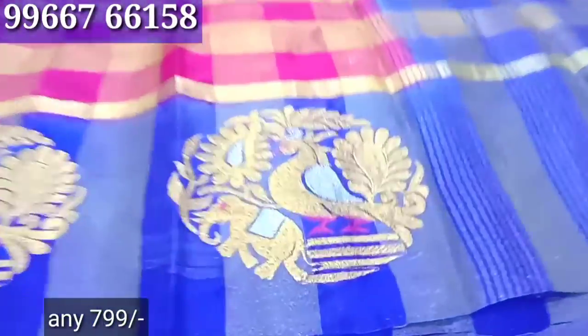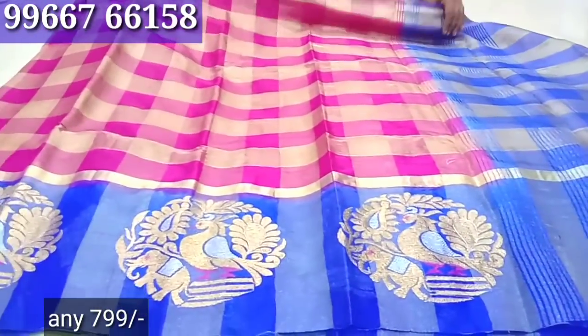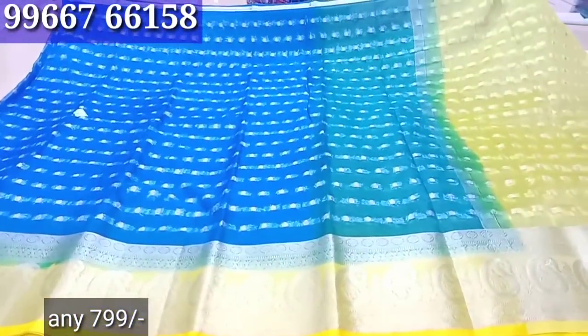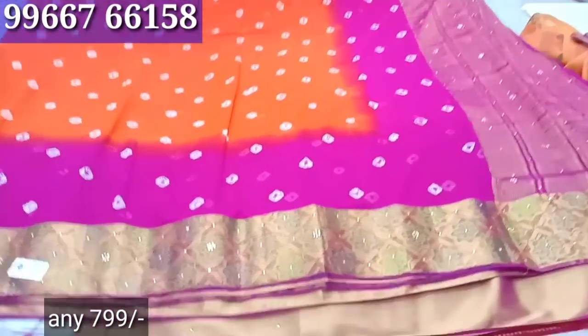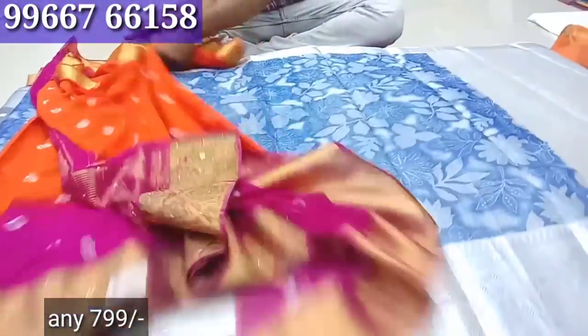It is a tissue — it has a pattern, this is a tissue, it is very unique. From the actual range, this is a Banarasi Chiffon with a border — a border type, a border code — with a lot of stonework. There is only 799 and a blouse is running.